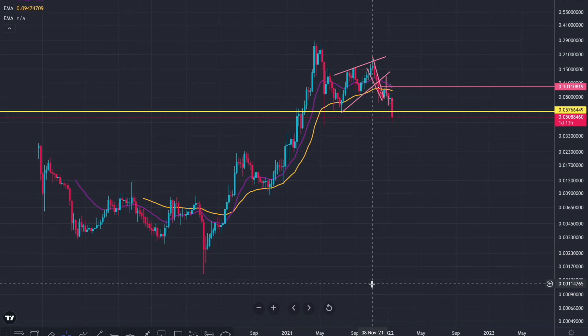Hi everyone, welcome back to another one of my cryptocurrency update videos. I'm going to start with VeChain. I'm just going to cover the higher timeframes today because when you're in a dip and it's looking scary, it's best to look on the higher timeframes to see the bigger picture rather than what's happening right now.